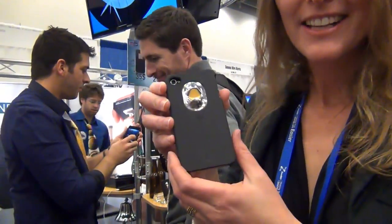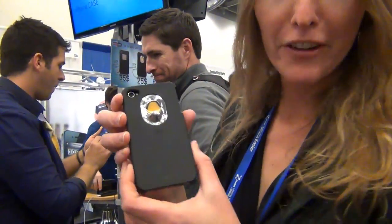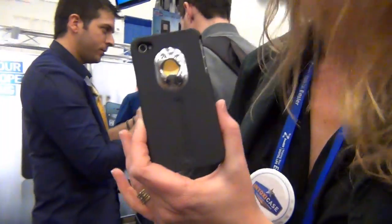Hi guys, I'm Ronny Bonjak, VP Marketing of Spicebox, and we have here the IntoxiCase. It's an iPhone case with a bottle opener embedded. We have it in two different designs — this one is the IntoxiCase, and the other design is the IntoxiCase Plus.